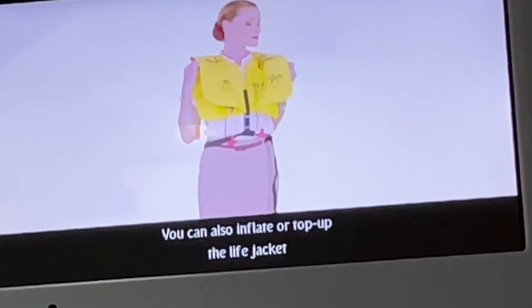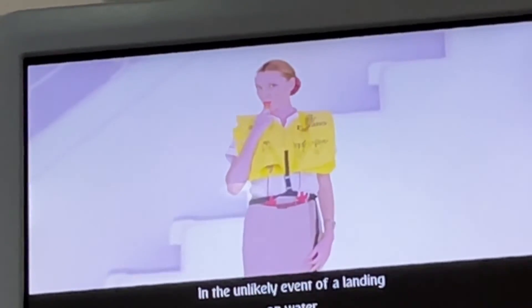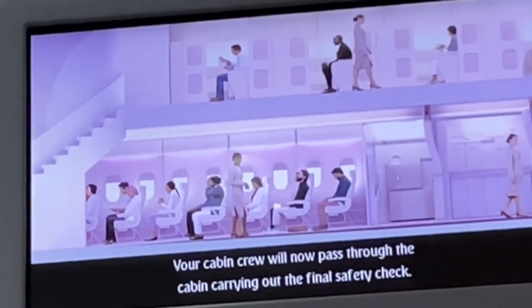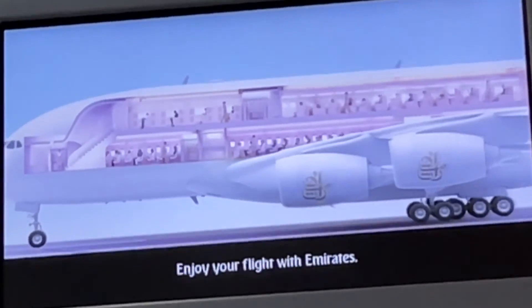You can also inflate or top up the life jacket by blowing into the mouthpiece, and use the whistle to attract attention. In the unlikely event of a landing on water, cabin crew will distribute life jackets for infants and children. Your cabin crew will now pass through the cabin carrying out the final safety check. Enjoy your flight with Emirates.